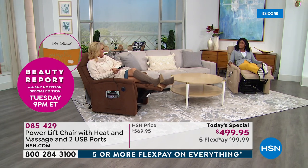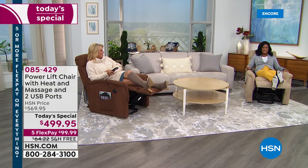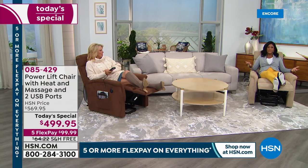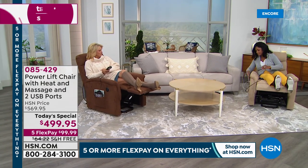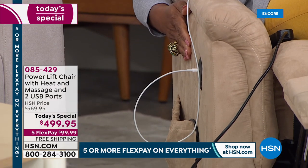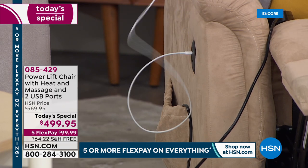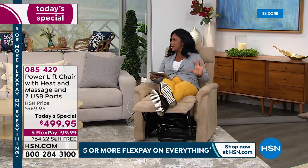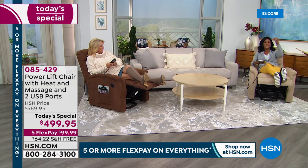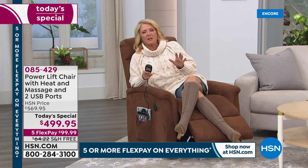After a long day, I can't imagine not wanting to be in the recliner with my legs up, watching my favorite TV shows and HSN, with the heat and massage going. And if that wasn't enough - there's more. If you've been out all day and your electronics need recharging, your power lift chair has the power with two USB ports so you can recharge your cell phone, tablet, or even your laptop. It's the perfect chair for the way we are living today.